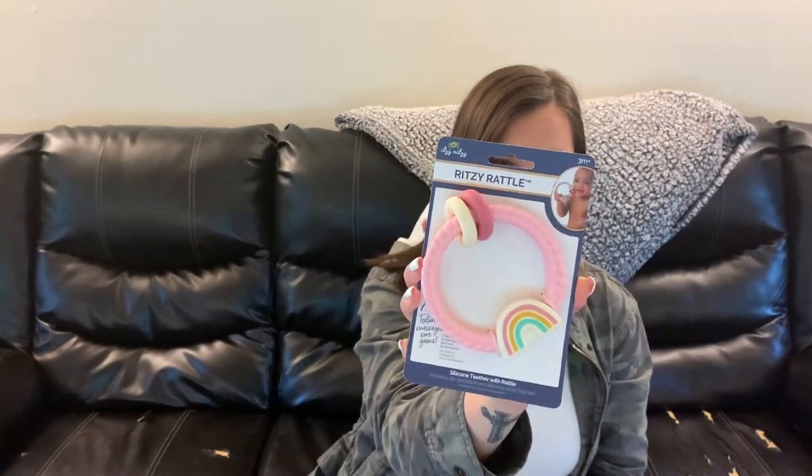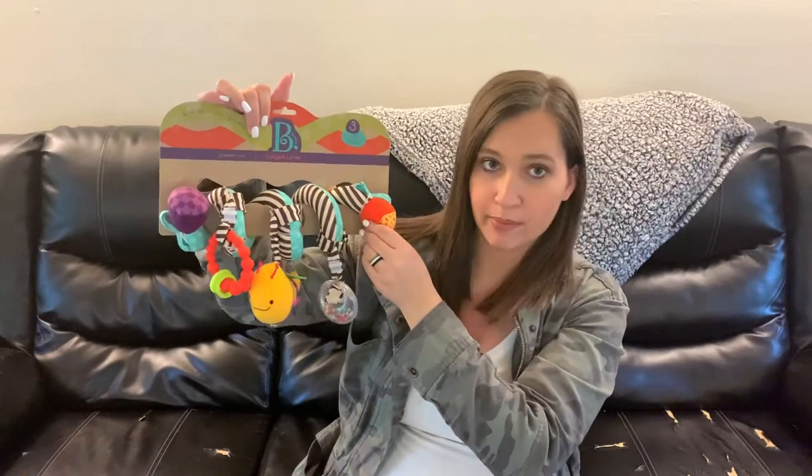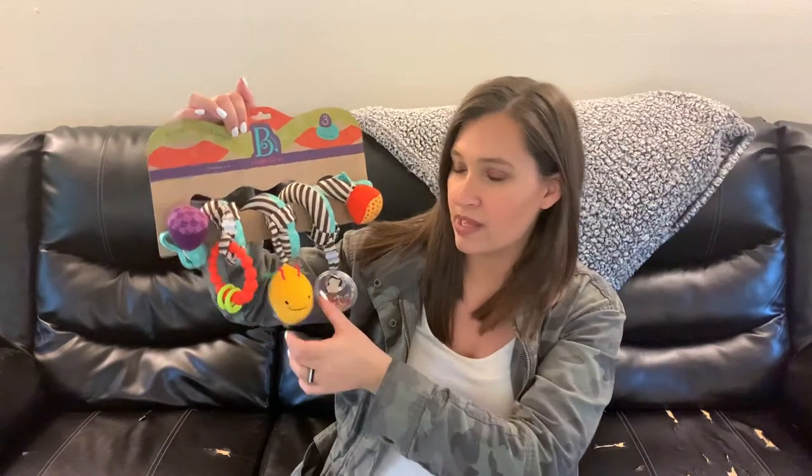The last two things we grabbed at Target are Christmas gifts for baby sister. I got this Itsy Ritsy rattle teether — it's got a little rainbow on it in different shades of pink, really cute and great for her. We also got her a car seat toy where everything is really soft plush material, with a teether and a little rattle toy. The one we have for JJ is worn down and was harder plastic, so I wanted to get her a new soft one for Christmas.